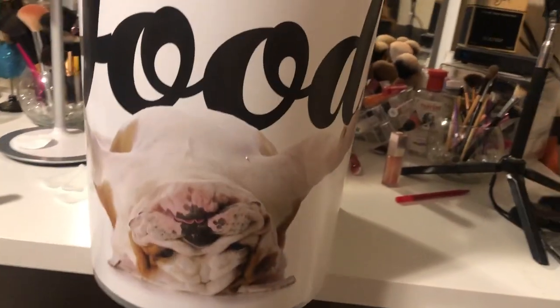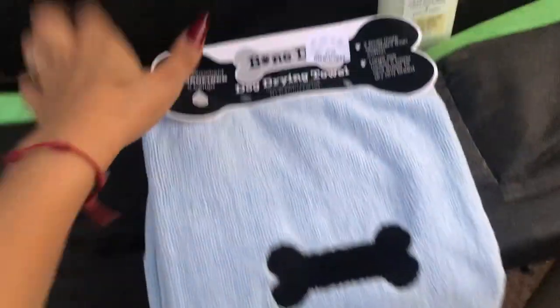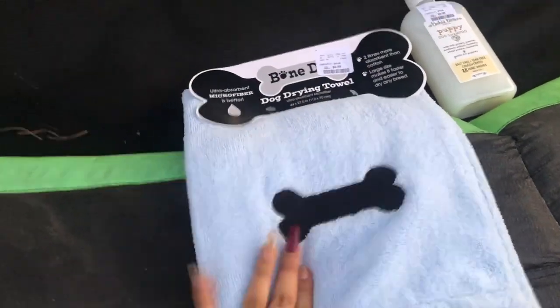I got this food container and it has a picture of my dog on it, so that's why I got it. It has a little spoon and little wheels as well. We just got home and we're eating, and then I'll show you guys what I got. I did buy my dog a towel and a shampoo because I am gonna give him a shower.